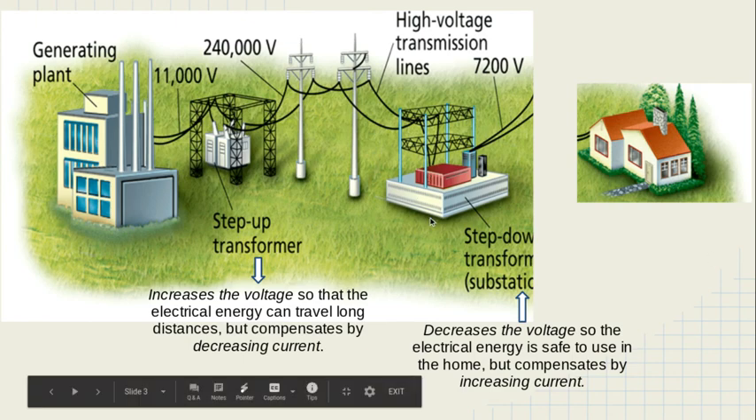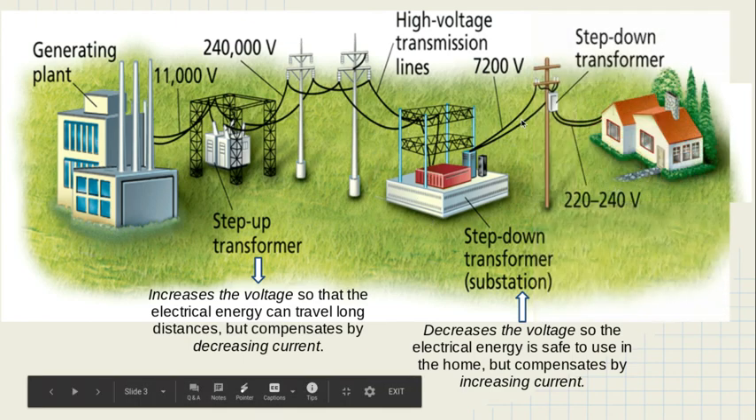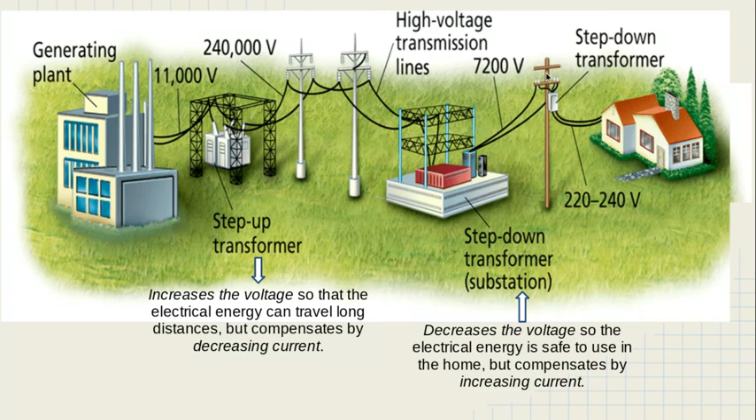Once it passes through the local substation, the energy travels through local lines on wooden poles you might see in your neighborhood. But before it actually gets to your house, it goes through a second step-down transformer — the small boxes you see on the electrical poles outside your home on your street. Before the electrical energy can go from the street wires into your home, it must pass through one of these neighborhood step-down transformers, where the voltage is decreased even further.